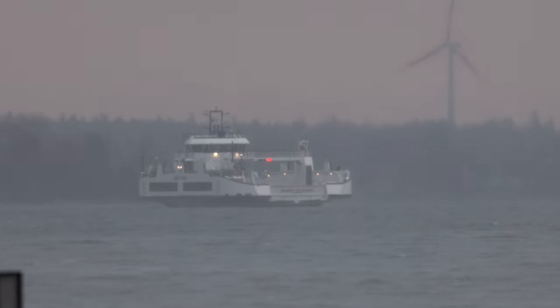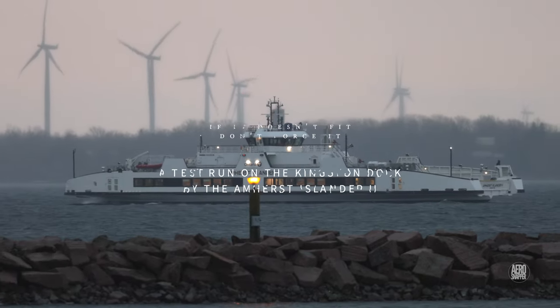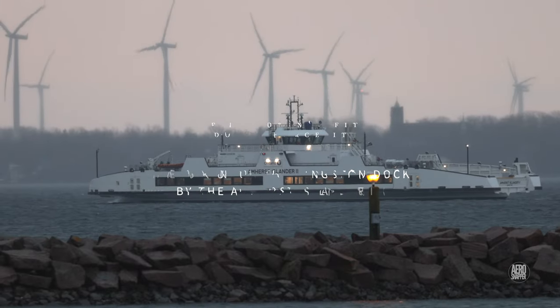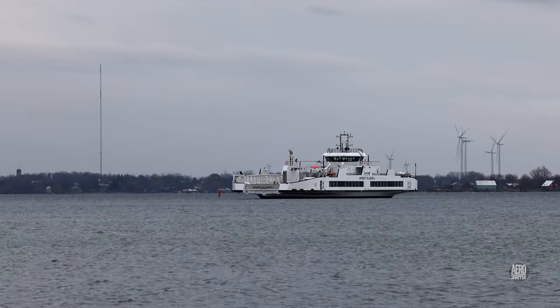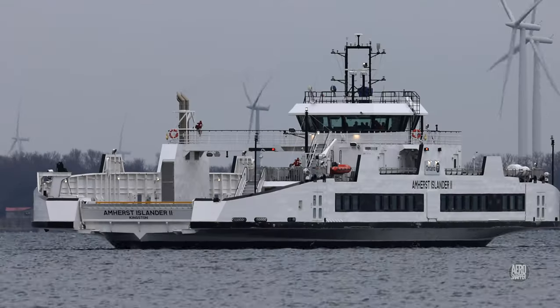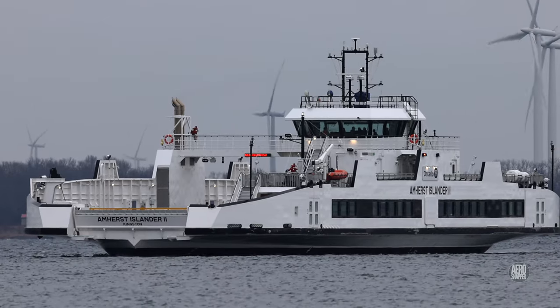It could not have been a greyer or much more miserable day, between bouts of heavy rain, to bring the Amherst Islander to Kingston. But she did look fine north of Wolf Island, awaiting her turn at the dock.